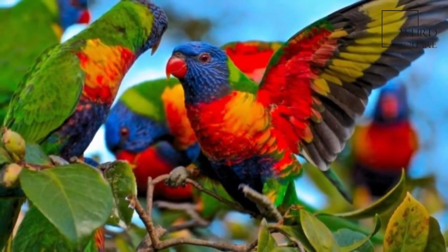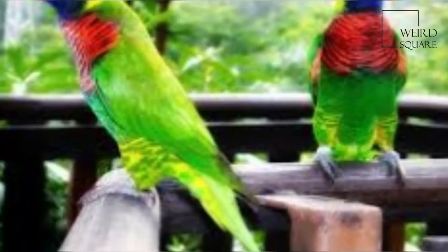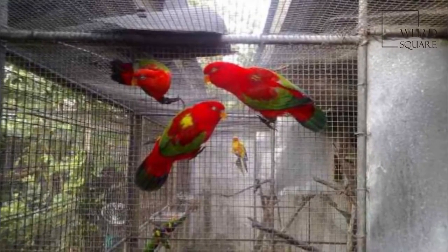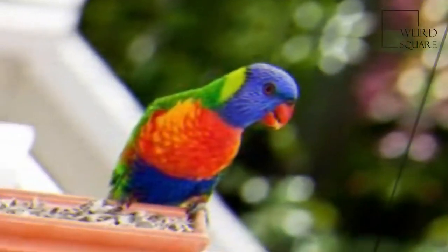There is little to visually distinguish between the sexes; however, to a keen observer of their colouring and behaviour, their dimorphism is readily apparent. Juveniles have a black beak, which gradually brightens to orange in the adults.